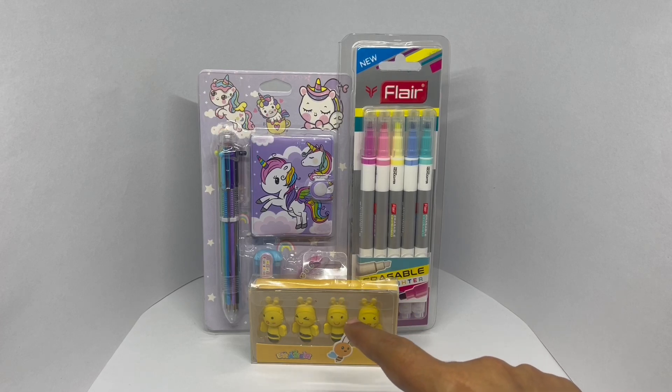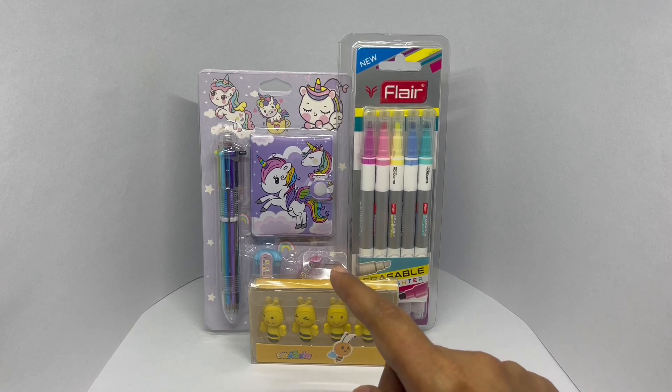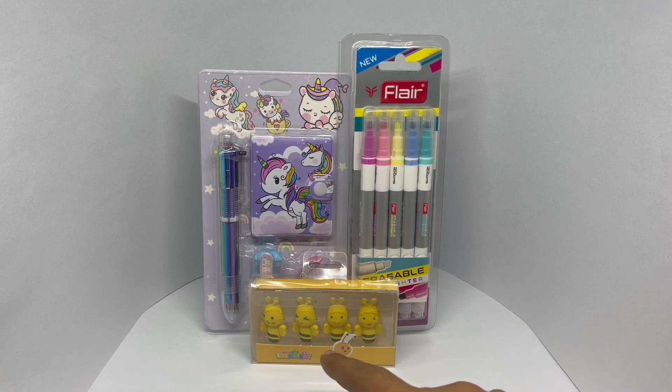Let's try and guess the costly one — which is the 130 rupees or $2 one? Is it the stationary set or the eraser set? Hope you have your guesses ready.